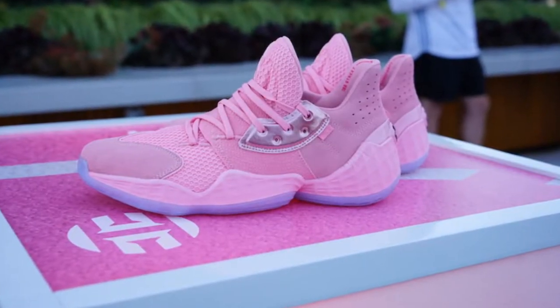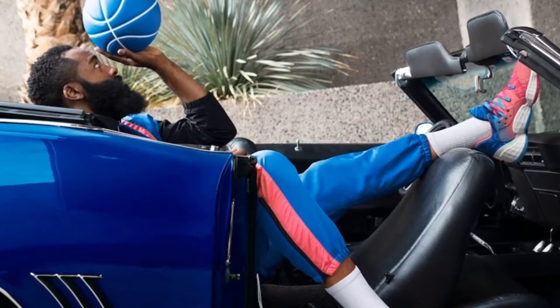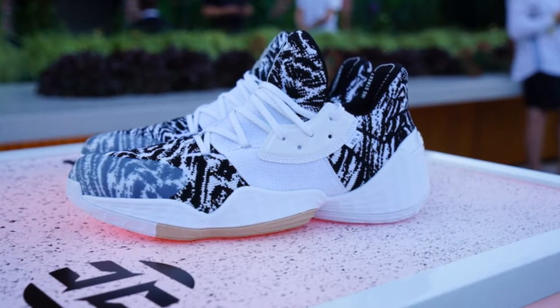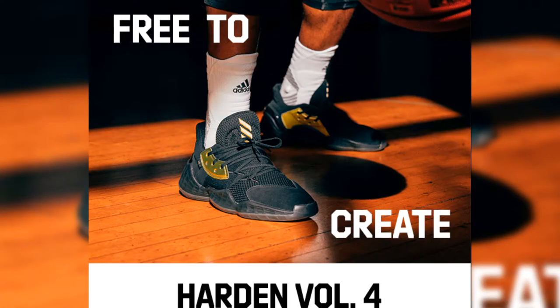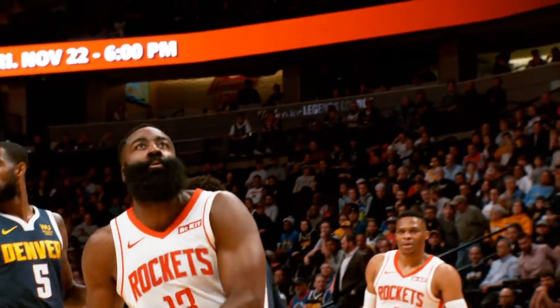Senior Director of Adidas Basketball Footwear Rashad Williams says the pink lemonade colorway is one of Harden's favorite drinks. Candy paint is a nod to Houston and their affinity for candy paint on their cars. Cookies and Cream is inspired by his favorite ice cream. Most recently, the line's most notable colorway — the black and gold 'I'ma be a star' — released, which gives a nod back to the note that James Harden wrote to his mom at age 14, saying 'P.S., keep this paper, I'ma be a star.'